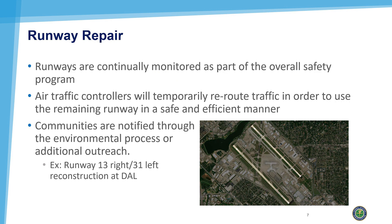Runways are continually monitored as part of the overall safety program. When a runway closes for repair or reconstruction, air traffic controllers will temporarily reroute traffic in order to use the remaining runway in a safe and efficient manner. Communities are notified through the environmental process or additional outreach, such as a notification done for the runway 13 right, 31 left reconstruction.